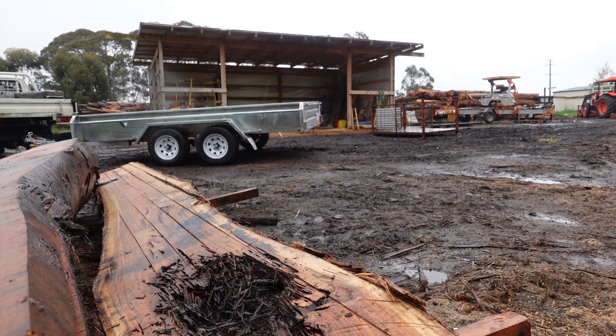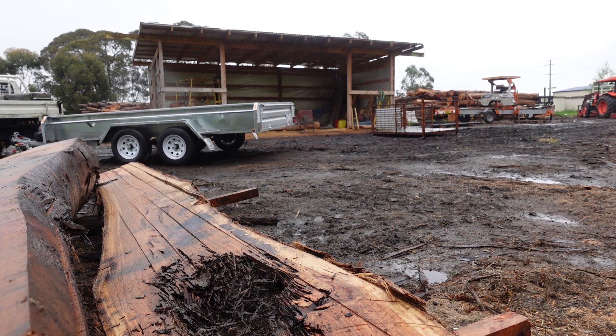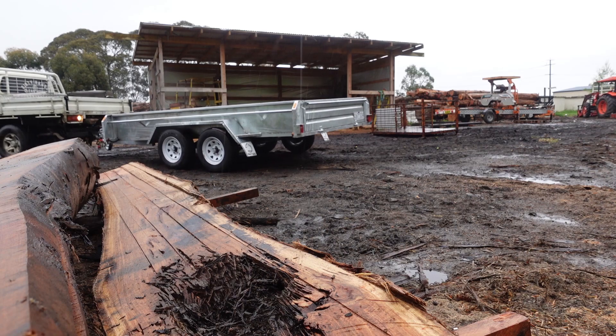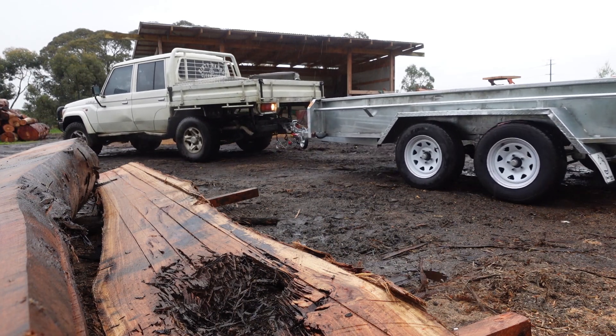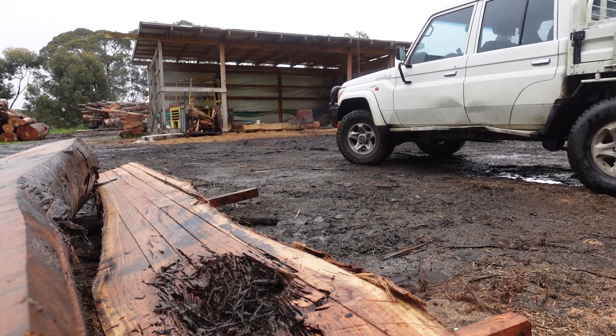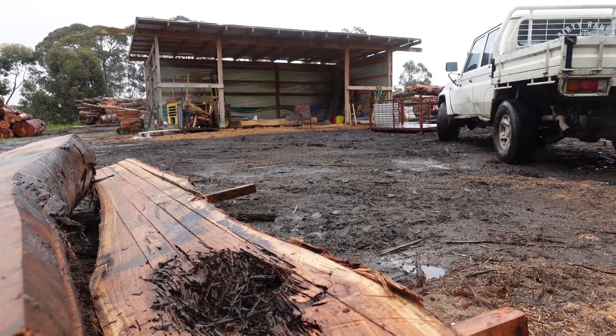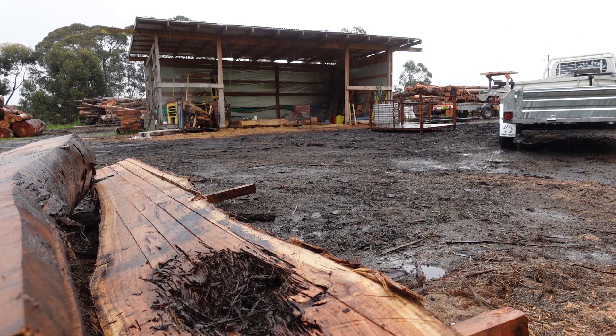Number three would be being able to reverse a trailer. It sounds basic, it is basic — a lot of carpenters know how to, mostly because we use tool trailers. But if you don't, I'd really suggest finding a way to practice and learn. I actually bought a trailer before I knew how to back one, so for the first few weeks I was only doing straight lines everywhere, which is not a good way to do it.